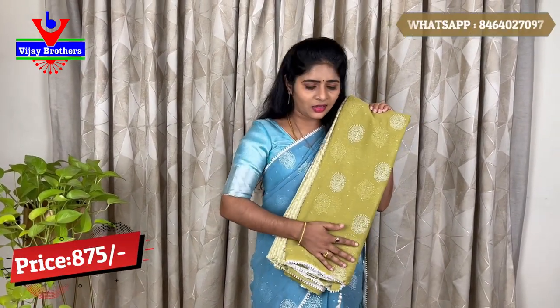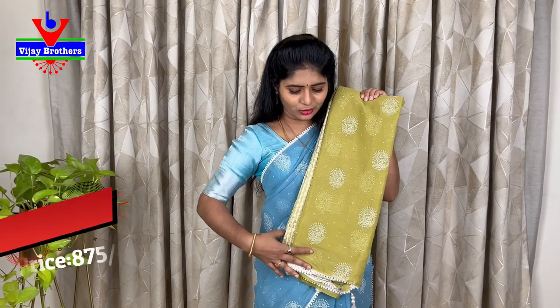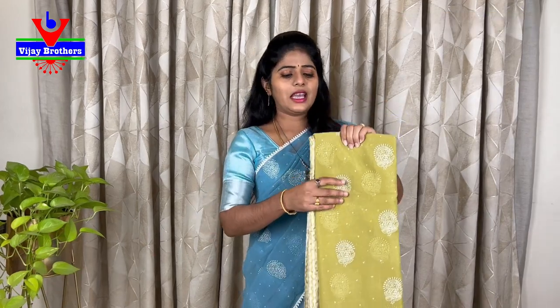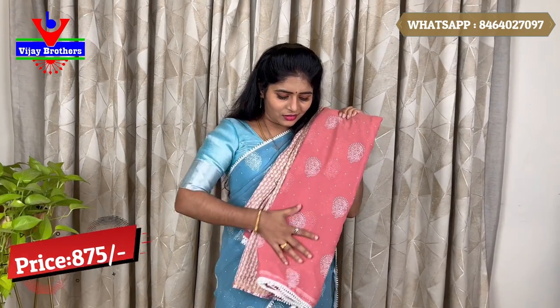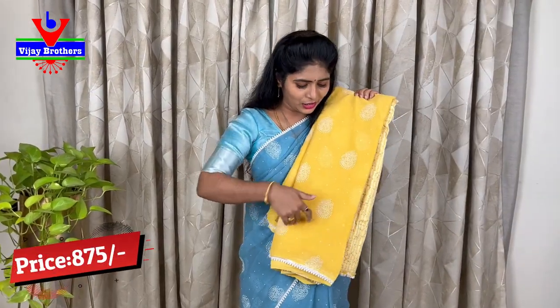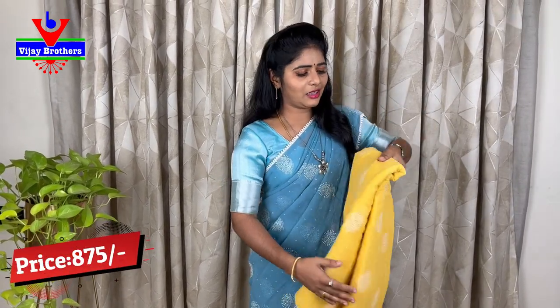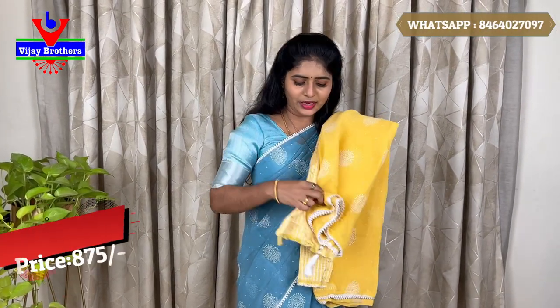The color combination is mehendi green. We have a blouse in the sequence. The price is 875 rupees. We also have a peach color with the same pattern, a yellow color, and a white color — all with a blouse in the same pattern.